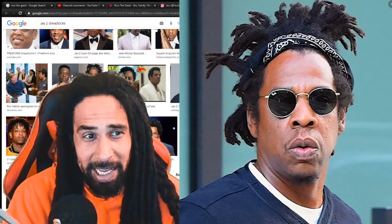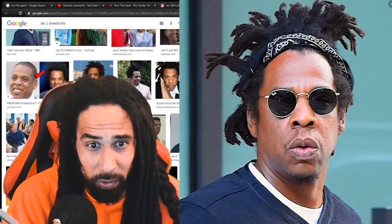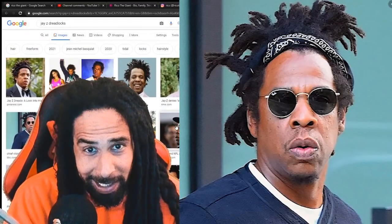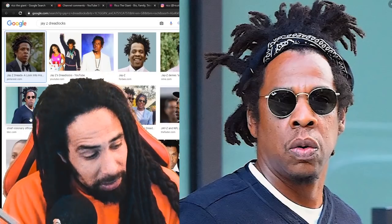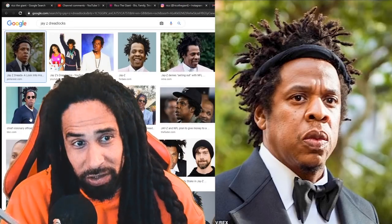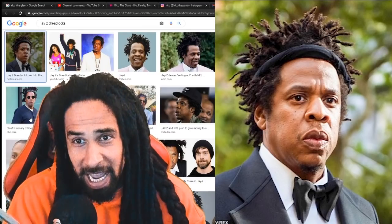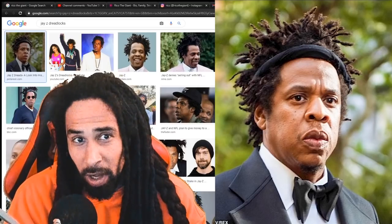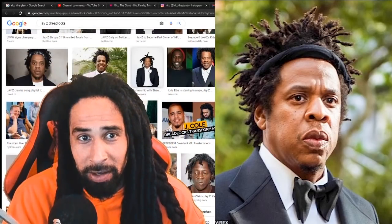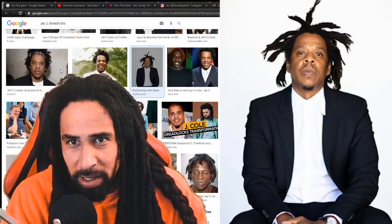I'm very happy to see Jay-Z at his age able to grow a full set of locks and commit himself to a freeform journey. Quite frankly, Jay-Z might be the only billionaire to have freeform locks like this. It's actually a pretty remarkable thing to see a billionaire rocking a freeform lock and staying on top of the business game with full confidence.